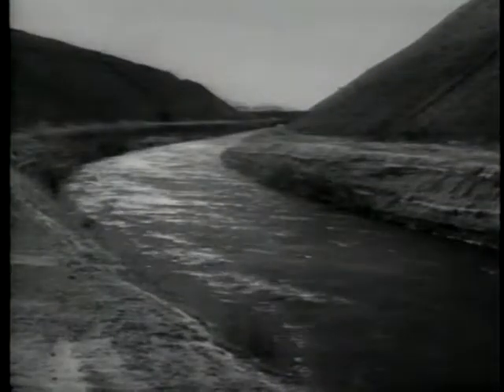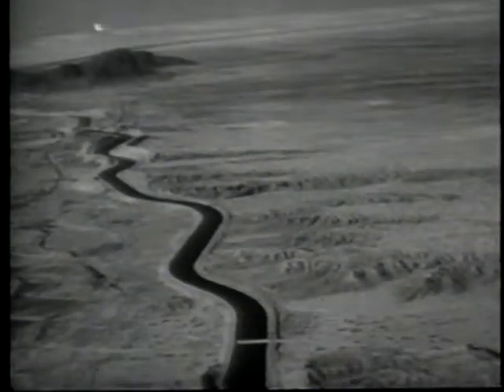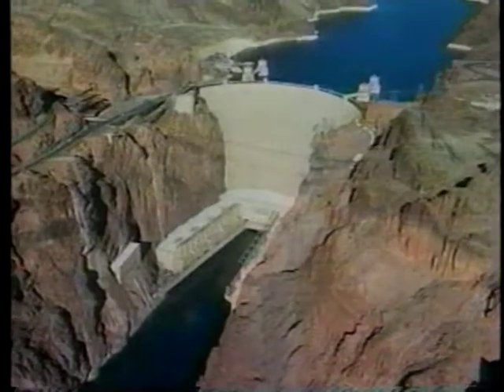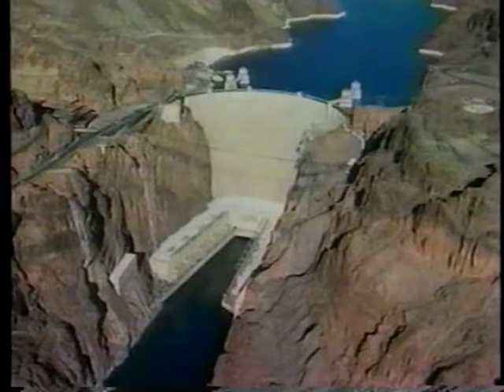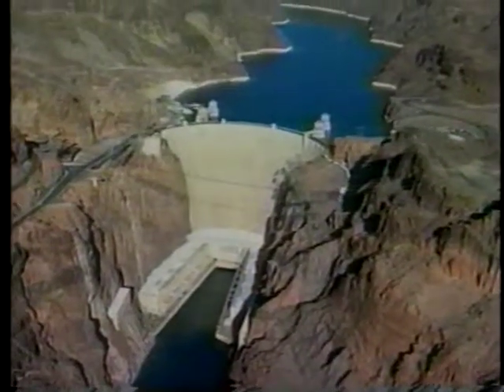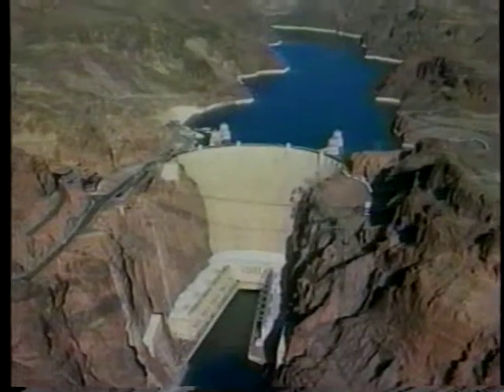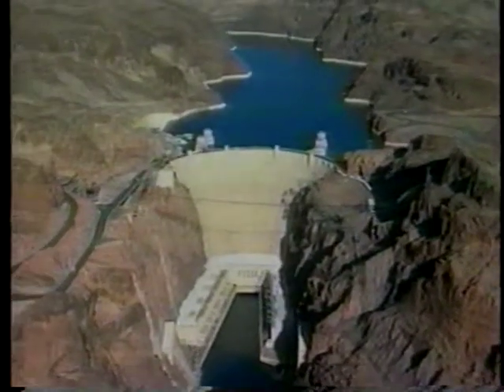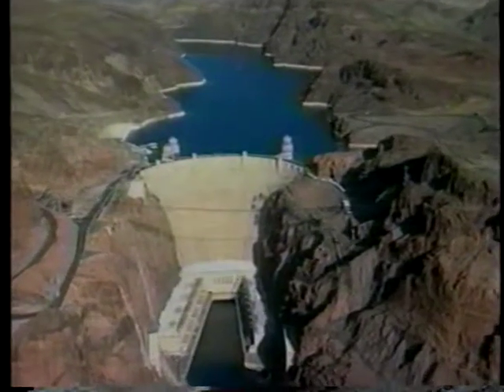In addition to the dam itself, the Boulder Dam project would include canals and waterways to irrigate most of southern California and parts of Nevada and Arizona. The dam was designed to serve three purposes: it would control the flooding river, use the water in its reservoir to irrigate the desert, and the hydroelectric power it generated would supply electricity to hundreds of western cities.